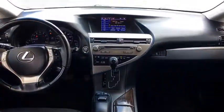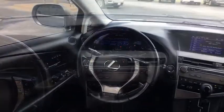Traction control, stability control, leather-wrapped steering wheel, Bluetooth, power steering, adjustable steering wheel, floor mats, keyless start.